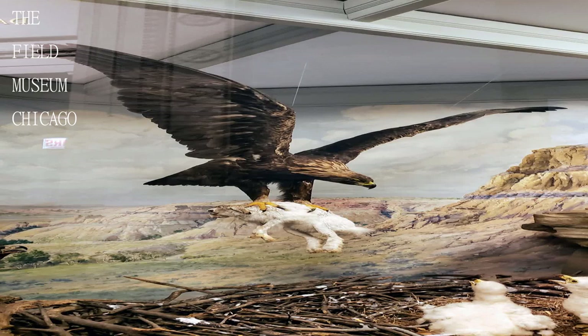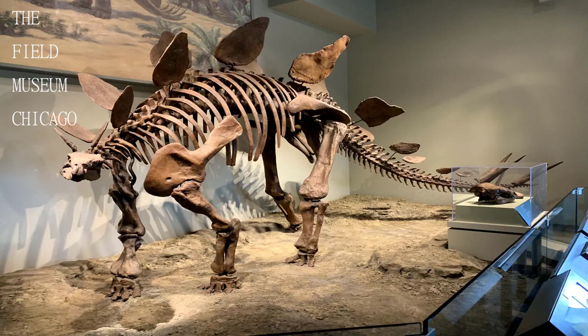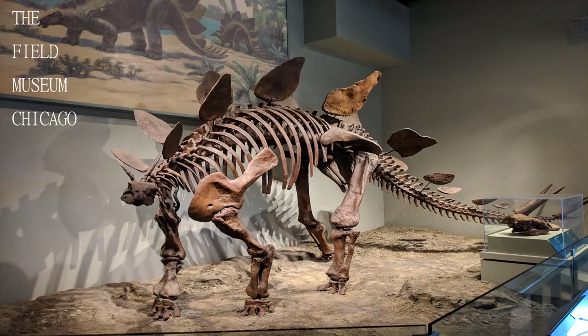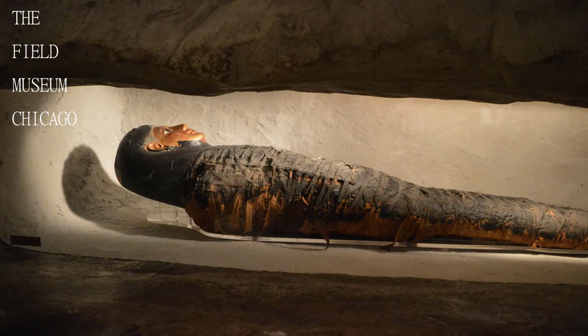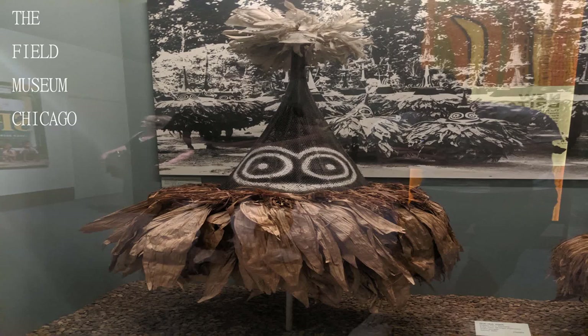It is convenient to use the multi-museum pass and visit the Field, Shedd Aquarium, and the Adler Planetarium, which are all within walking distance of one another. The museum is in a historic building with a fantastic view of the city and close to the Shedd Aquarium as well.